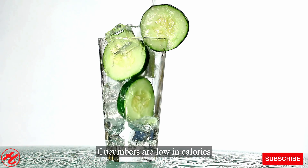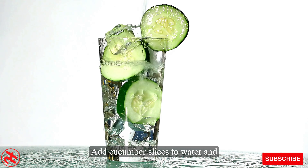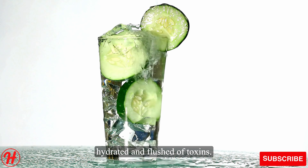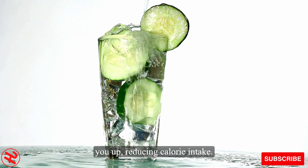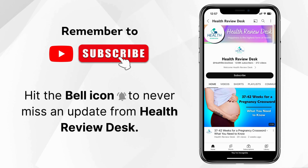Number 5: Cucumber water. Cucumbers are low in calories and high in water content. Add cucumber slices to water and drink throughout the day to stay hydrated and flushed of toxins. The high water content may also fill you up, reducing calorie intake. Remember to subscribe and don't forget to hit the bell icon to never miss an update from Health Review Desk.